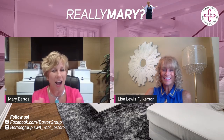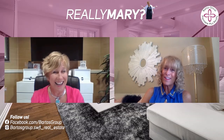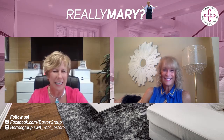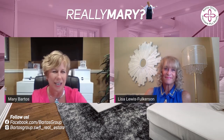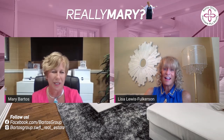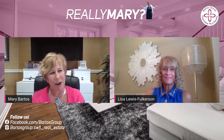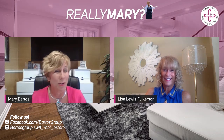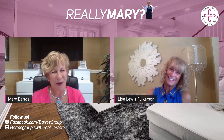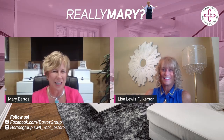Thanks for having me, Mary. Until next episode, we look forward to seeing you. If you have questions or ideas you want to run past us, please give us a call or you can direct message us. Lisa Lewis Fulkerson — her number is 269-532-6564. And for Mary Bartos and 'Really Mary' — until next episode, we look forward to seeing you and have a great and wonderful time.